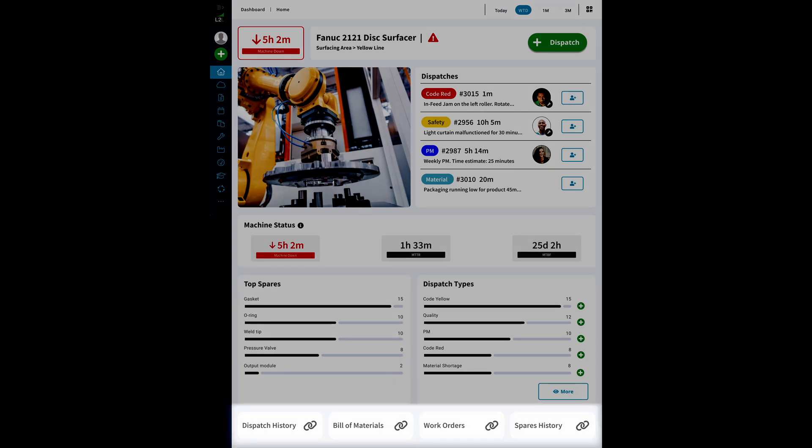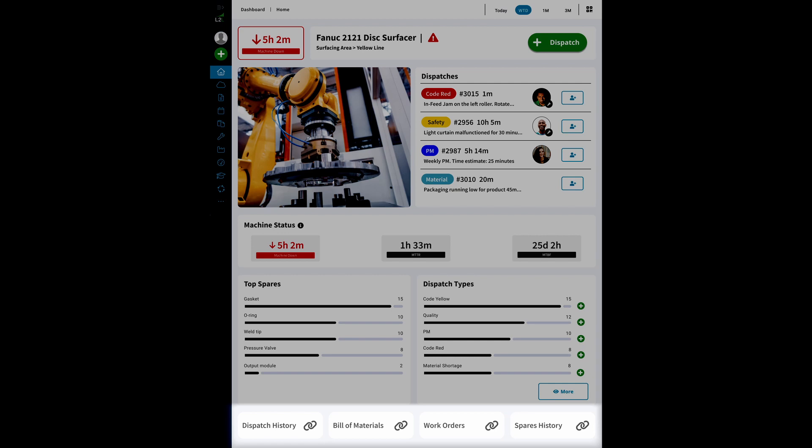At the bottom, you can do additional research on the machine if necessary. If you discover an issue with the machine, we've got an easy green dispatch button at the top so that you can quickly trigger a dispatch with information about that machine already filled in.